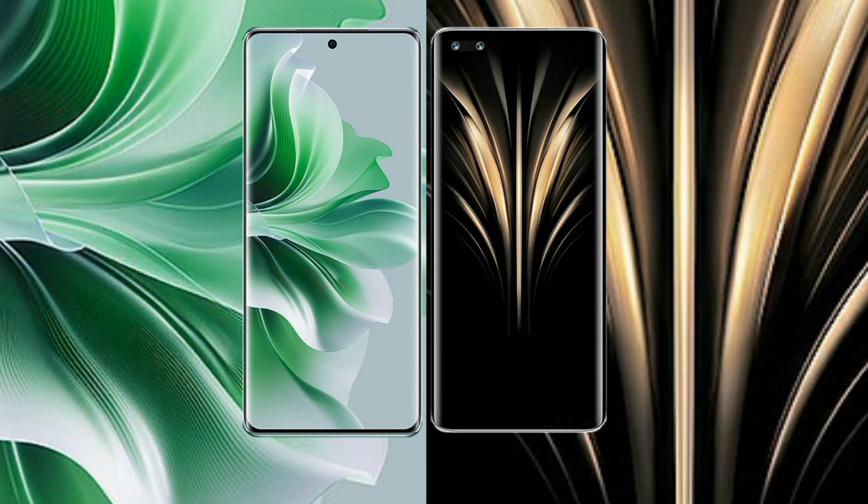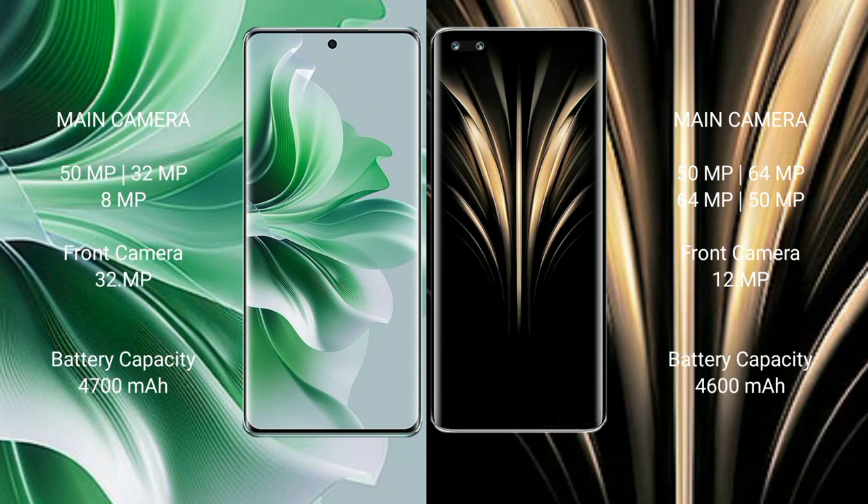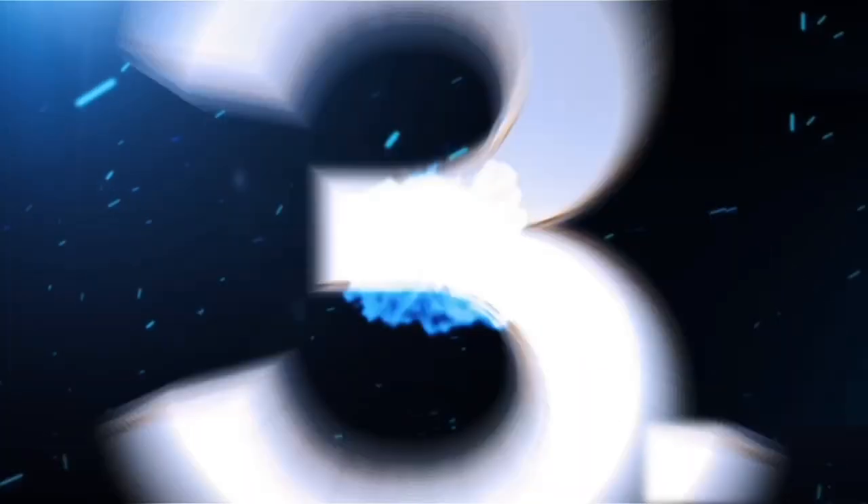OPPO Reno 11 Pro rear triple camera setup: 50MP plus 32MP, and 32MP front camera. OPPO Reno 11 Pro has a 4700mAh battery with 80W fast charging support. Honor Magic 4 Ultimate has a 4600mAh battery with 100W fast charging support.